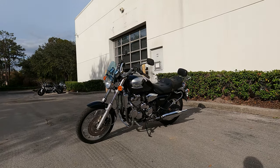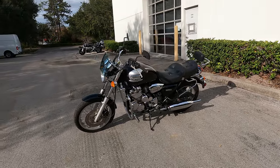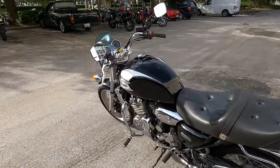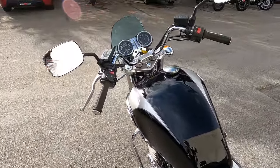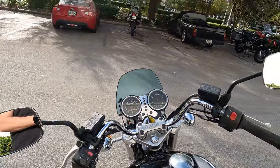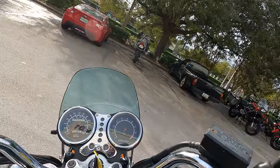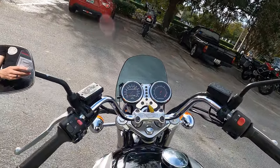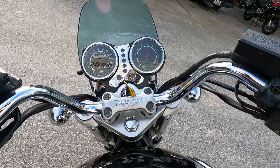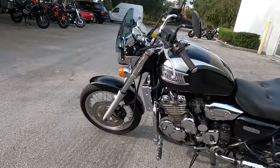Hey there lads and ladies, we're checking out this beautiful 1998 Triumph Thunderbird in jet black here at Euro Cycles of Orlando. It is a classic of England — pure muscle. It's an 885cc muscle machine. Get it fired up, you can listen to that power. It's an inline three-cylinder, 68 horsepower, 51.6 foot-pounds of torque.